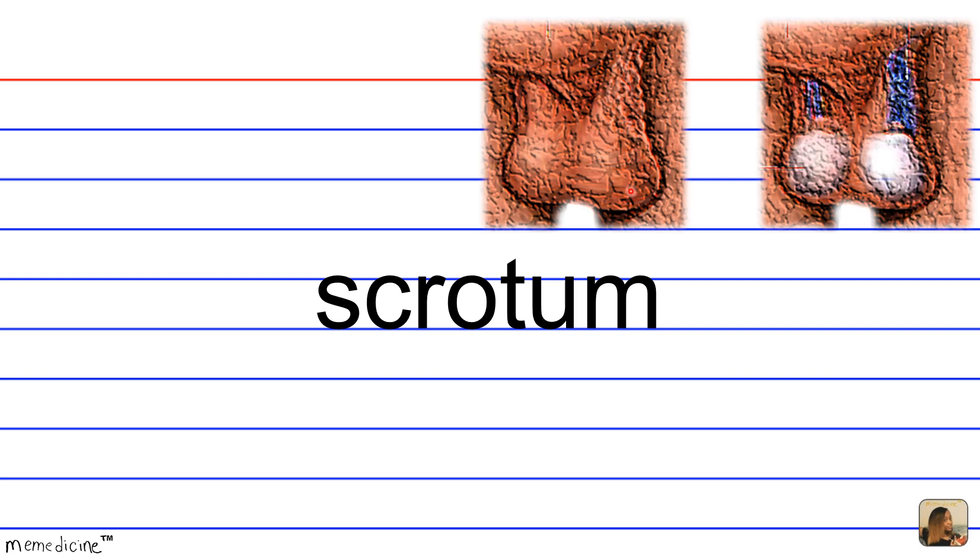Here we see the external pouch, the scrotum, and now we see the two oval organs that produce the sperm — the male gonads enclosed in the scrotum behind this lifted penis.